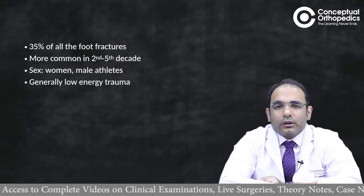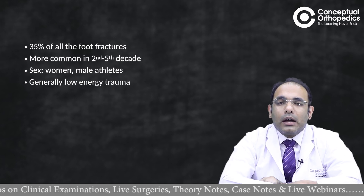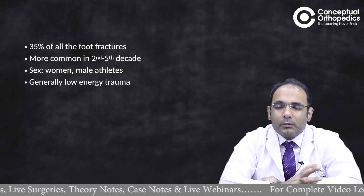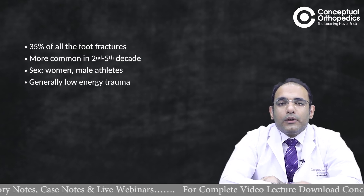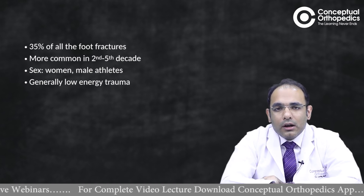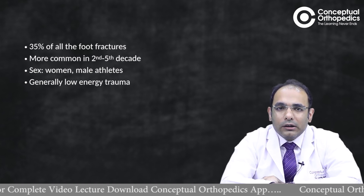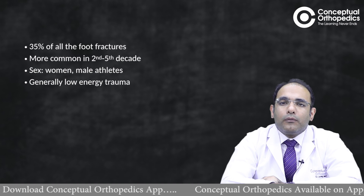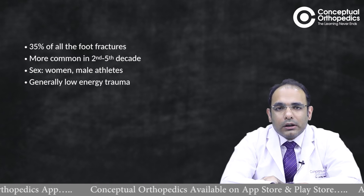Metatarsal fractures account for 35 percent of all foot fractures, most common in the second to fifth decade — starting in the young but extending to slightly older populations as well. They are more common in females per epidemiological studies, but fifth metatarsal fractures in athletes are more common in males. Most of the time it is low-energy trauma, but multiple metatarsal fractures including proximal fractures can happen in road traffic accidents.